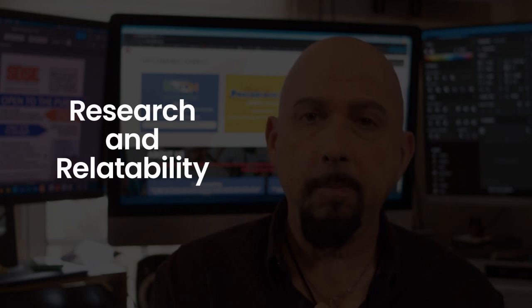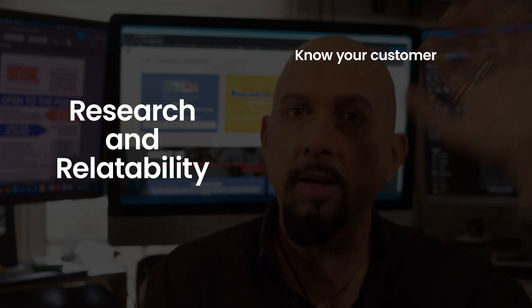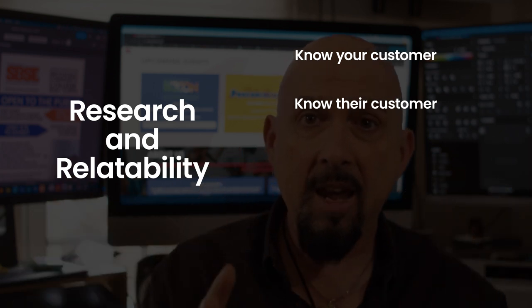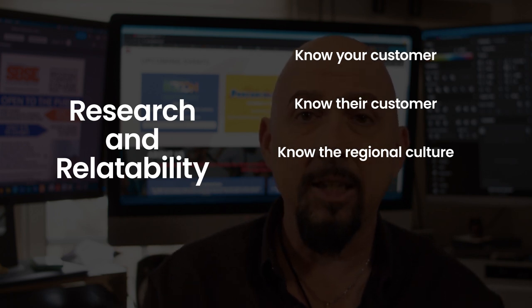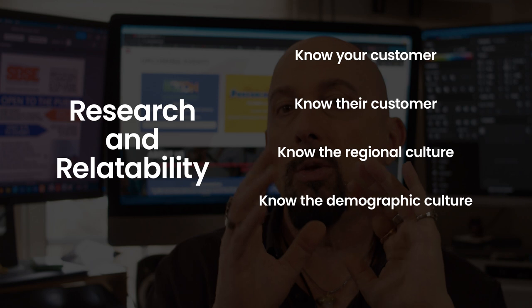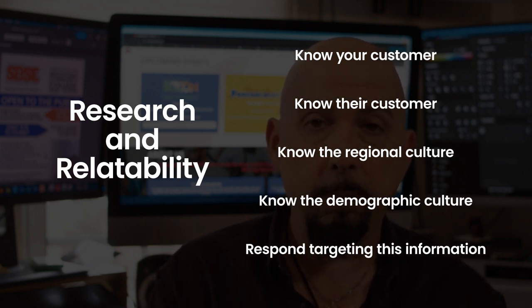Tip five: research and relatability. Do your research on your offerer — know who they are and the task they're asking. If you're bidding on a project in a region you don't know very well, you'll need to do more research to understand that market. Don't take a blanket approach — there are regional nuances. Research the project, research the offerer, and if you can see who the plan holders are, research your competition. Out of all the tips, research is probably the most important one.